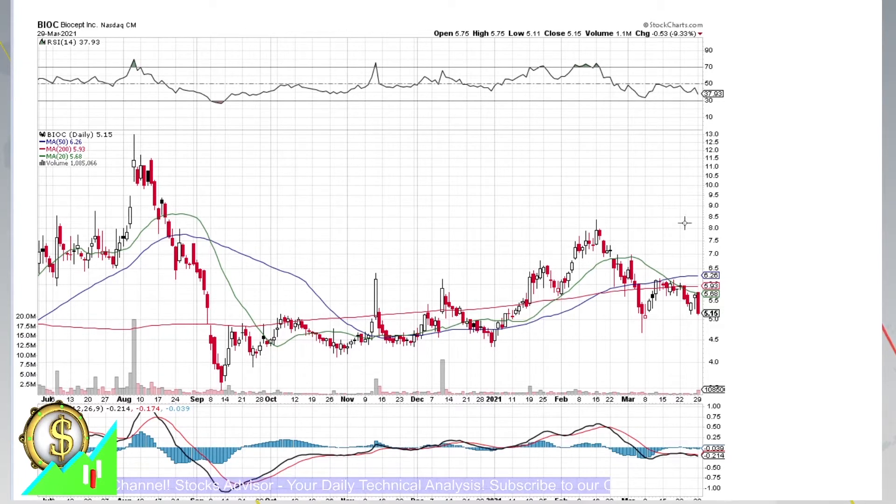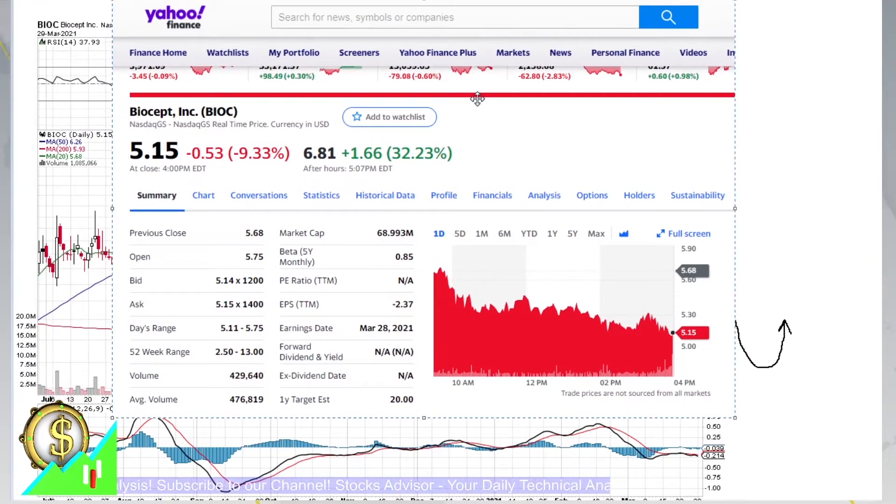Today if you look at the chart itself, you would say it's going to another wave down because we see a major decline took place and we are about to make another negative wave and maybe then return. But news kicked in and what we see is that after hours we are trading plus 32.23% — really a huge jump based on earning reports.